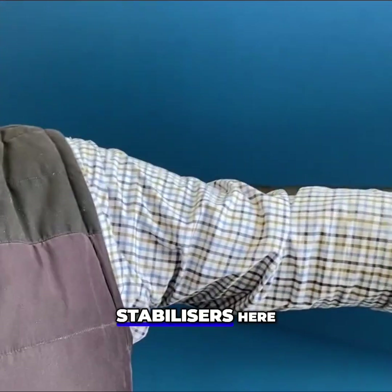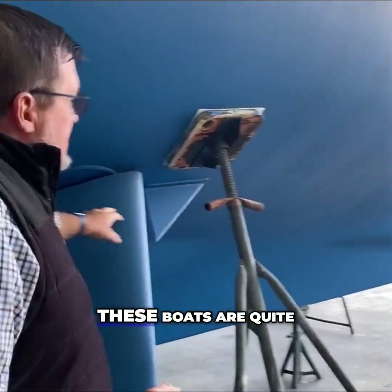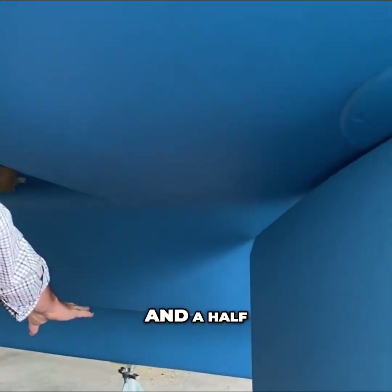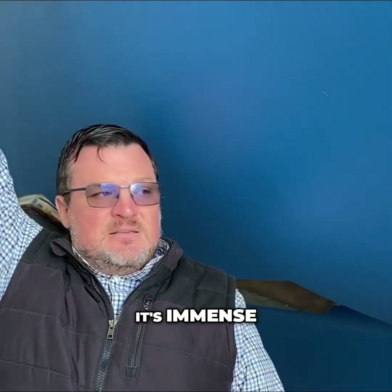We've got massive fin stabilizers here — huge fin stabilizers. These boats sit quite high out of the water, but you can see how deep the hull goes. The bottom of the boat is about a foot and a half off the ground, I'm six foot three tall, and there's the waterline. Look at the depth of this thing — it's immense.